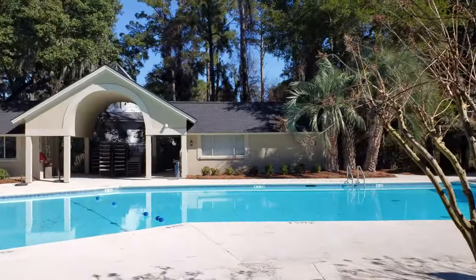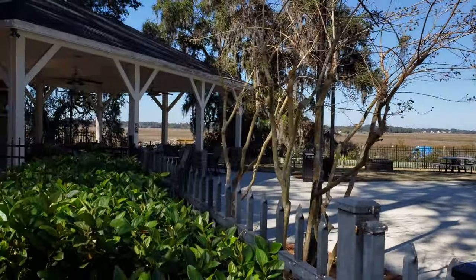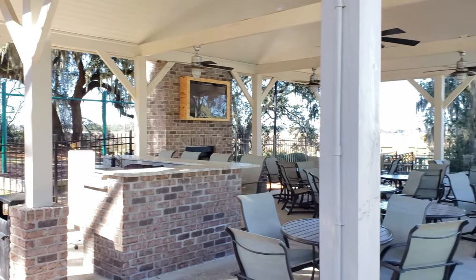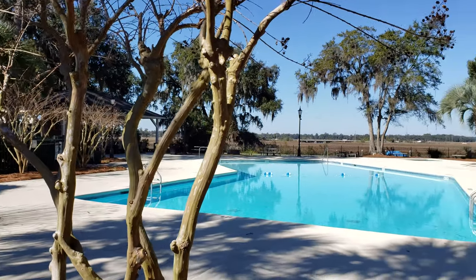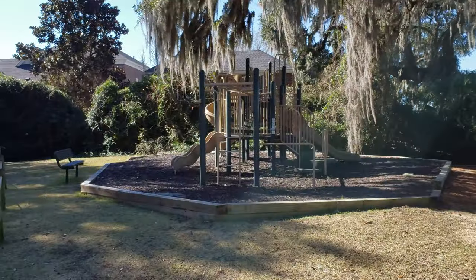Residential amenities include a 24-hour 7-days-attended gate, a community dock where you can keep your boat, a playground, a pool with a really cool pavilion with an outdoor kitchen and a TV — what a great place to have a party or watch the game. The tennis courts are right across from the pool, and there's a beautiful lagoon and gazebo at the front entrance.